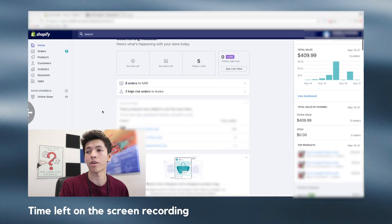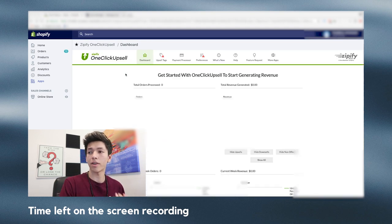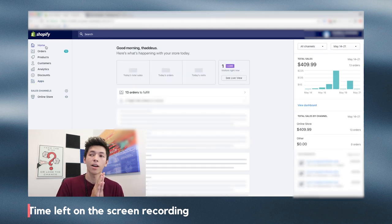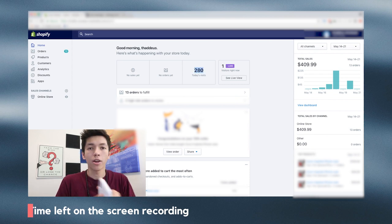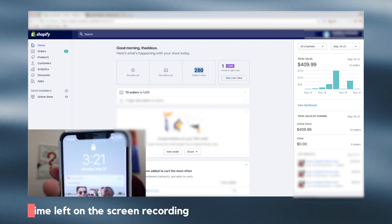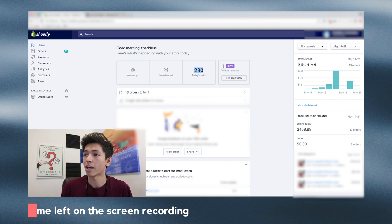We're going to do a screen share right now. You can see the Shopify backend — I think I just refreshed the page while we wait for that to load. This store is in the fashion accessories niche. It's currently 3:20 in the morning as we're recording right now.